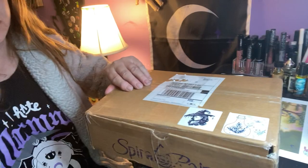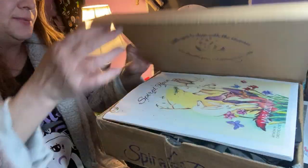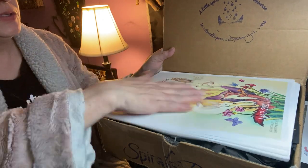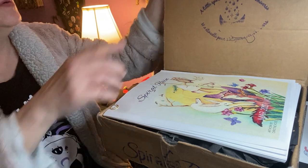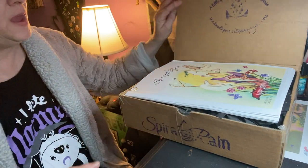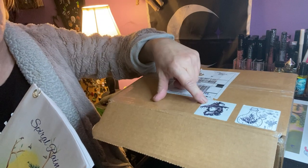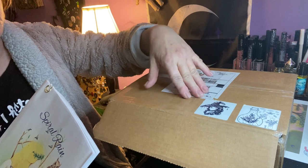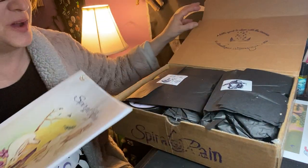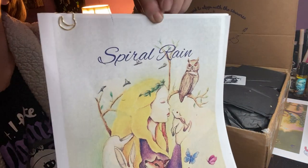So the two boxes are supposed to be in one, and that is a great way to save on the paper. She puts a lot of information in her boxes, so to get two of everything, it also saves that way as well. When we open it, it always says 'a little spark to align with the universe' in English and in French. And right on top, we have our paperwork. Instead of getting two — this is the March box.